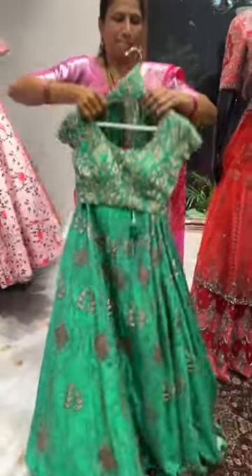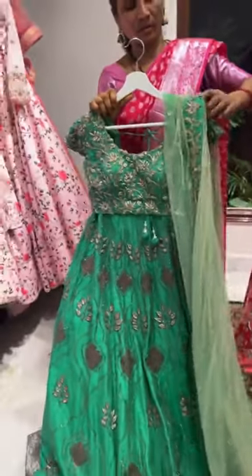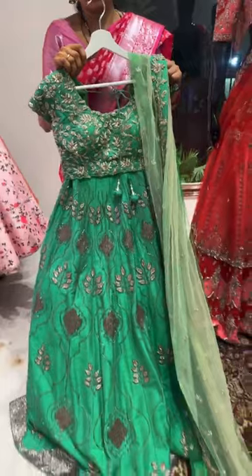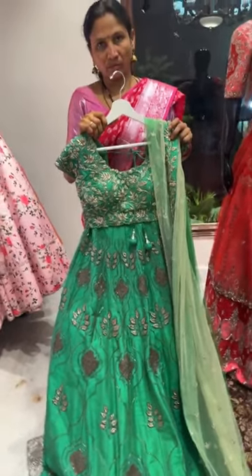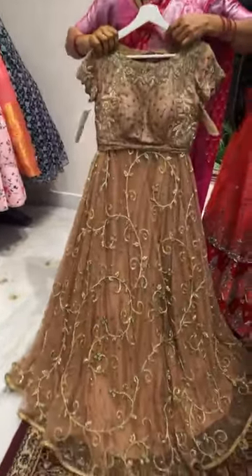We have this cardana work lehenga with the blouse in size 36. It's in a very different color. The price of the lehenga including the dupatta is twenty-nine thousand rupees. Look at the dupatta — it has hand embroidery border on raw silk attached to shaded net fabric. The blouse is made with zardozi, and the lehenga with cardana and zardozi. The length is 45 inches; alterations cost extra. The size is medium to large.